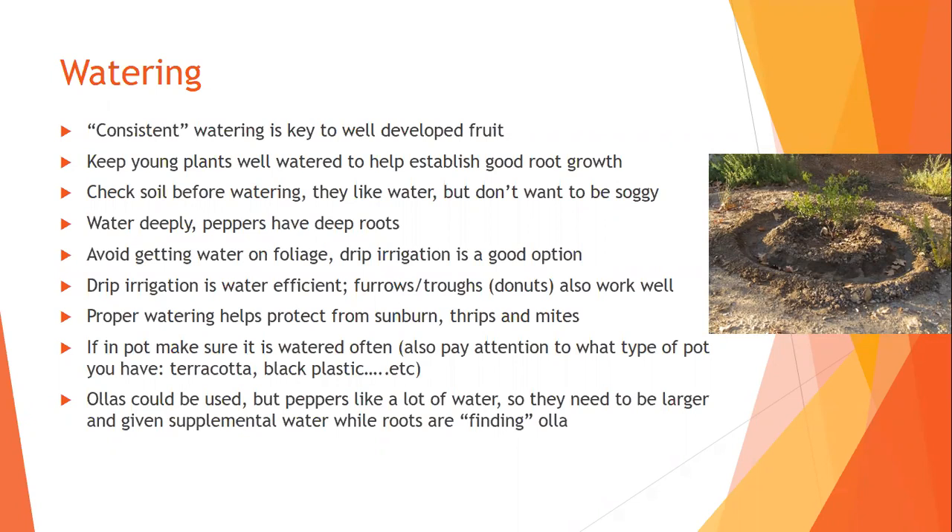You want the soil to be like a wrung-out sponge — not soggy, not dry. One practice is to let them dry ever so slightly between waterings because it reduces nematode populations and pathogens. You've got to be good at that balance between letting it dry out slightly but not too much. When in doubt, keep it like a wrung-out sponge.